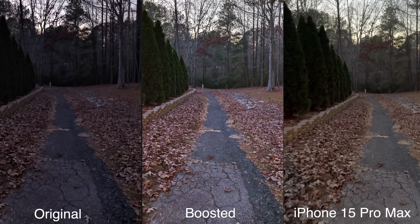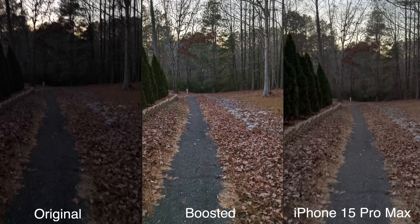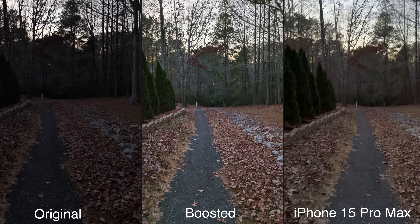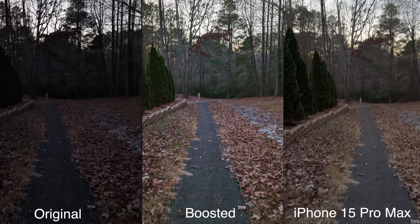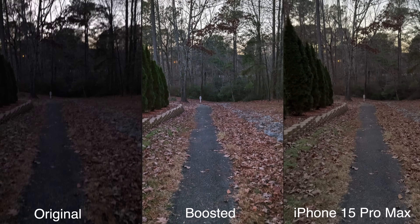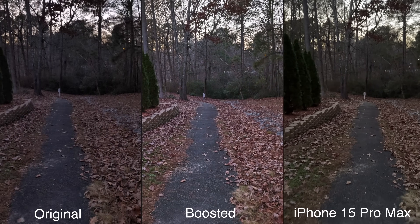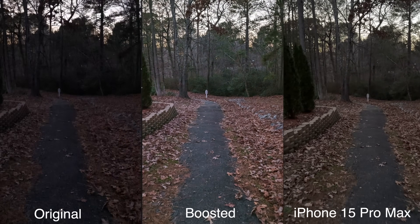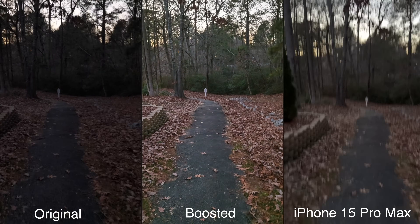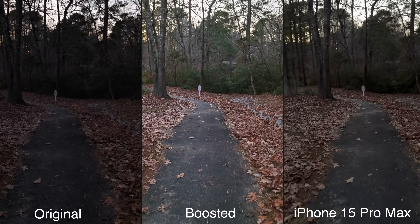The sun has set and it is pretty much almost nighttime. From what it looks like, both phones are showcasing it brighter than it actually is. However, I'm really interested to see how well the Pixel handles nighttime because it's supposed to have Night Sight video with the Video Boost function enabled. Hopefully the stabilization is nice.